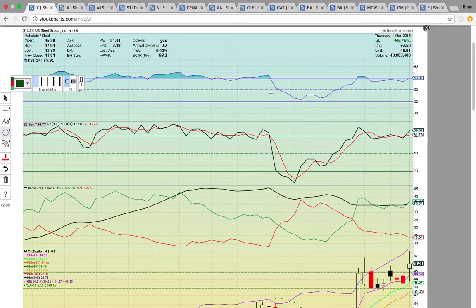Hi everybody, this is Osprey from MyChartCoach.com, and in this video we're going to take a look at stocks that are related to the new Trump steel and aluminum tariffs. We're going to be looking at steel and aluminum stocks, and then stocks that are adversely affected today by this news.